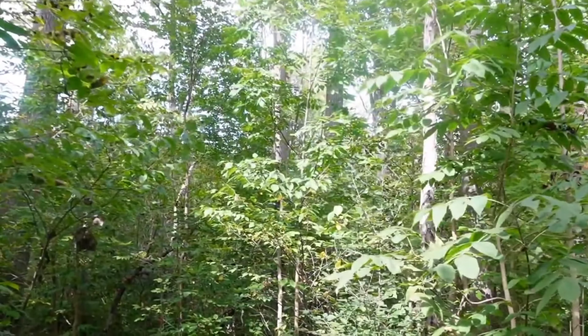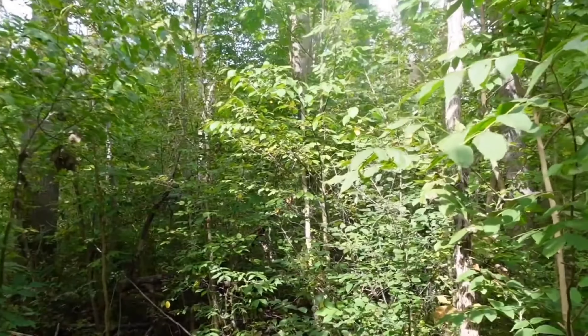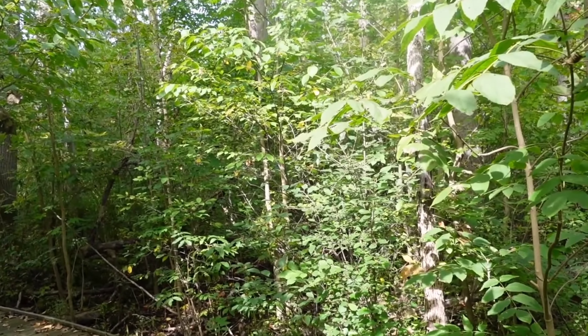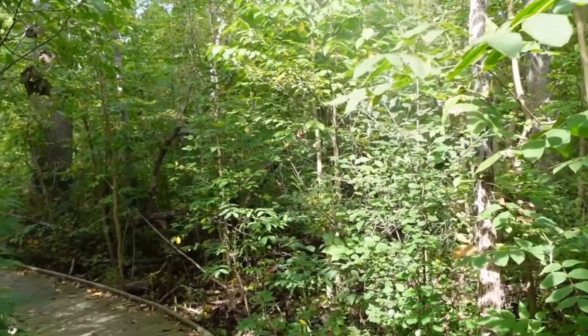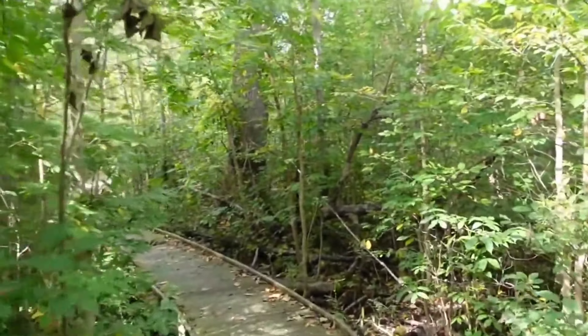Hardwood Swamp Forest. In this spot you are surrounded by red maples and black ash trees, which thrive in these water-saturated soils. On slight rises that are drier, you might find butternut and tulip poplar growing. In mid-April the wettest areas are bright yellow with marsh marigolds.